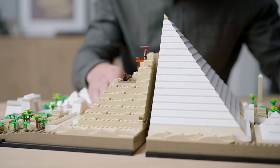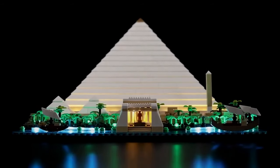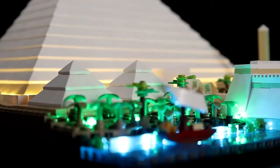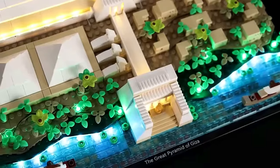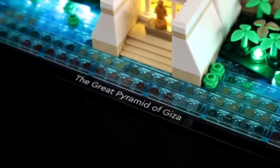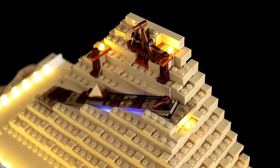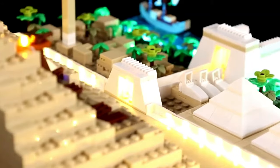Picture the bustling banks of the Nile, adorned with two smaller pyramids, two mortuary temples, sphinx statues, an obelisk, and more. With 11 individual LEDs, the pyramid glows with a subtle fusion of blue and green lights, evoking the serene waters of the Nile. Additional spotlights accentuate the grandeur of the pyramid's colossal stone facades. Remove the outer shell to unveil the ingenious design of tunnels and chambers within.